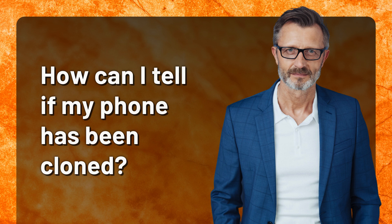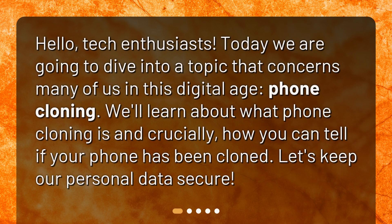How can I tell if my phone has been cloned? Hello, tech enthusiasts. Today we are going to dive into a topic that concerns many of us in this digital age: phone cloning. We'll learn about what phone cloning is and, crucially, how you can tell if your phone has been cloned. Let's keep our personal data secure.